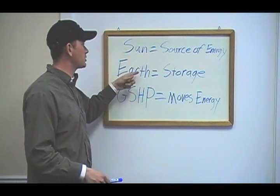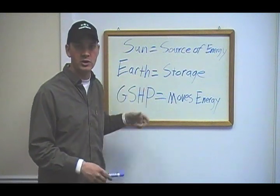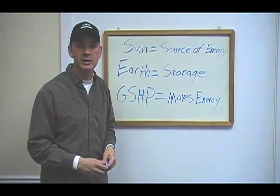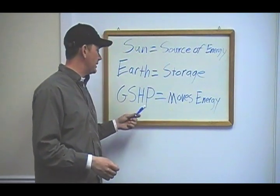So if the Sun is the source of energy, the earth is the storage — think of it as a large battery. The ground source heat pump simply moves energy. A ground source heat pump is the same as any other heat pump.